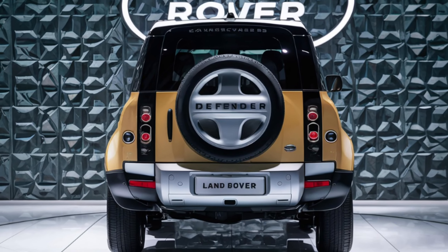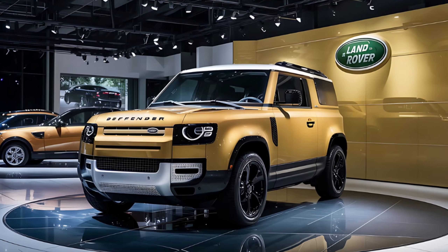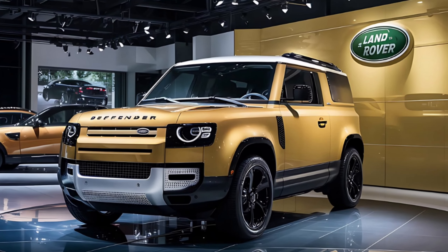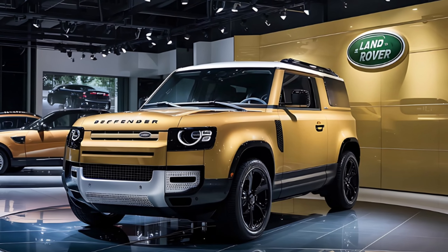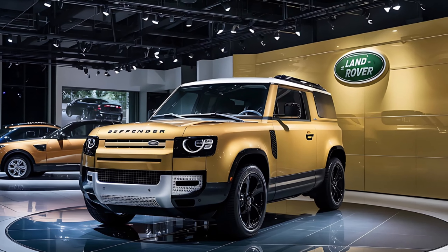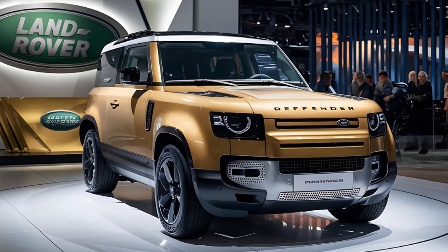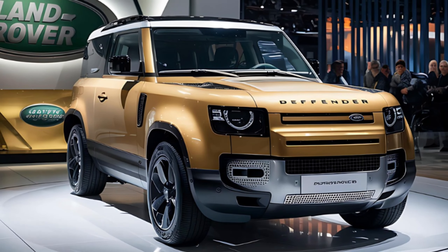For off-road prowess, electronic active differential, all-terrain tires, and wade sensing are part of the off-road pack. It's ready for any terrain, from mud to mountains. Step inside and you'll find an elevated cabin — let's explore the interior features.